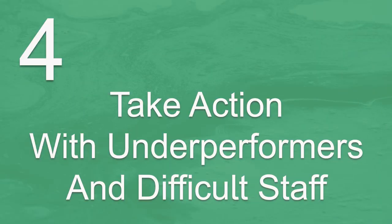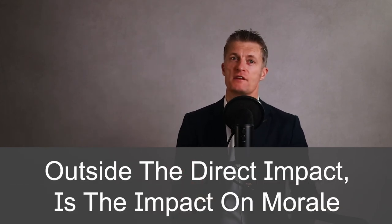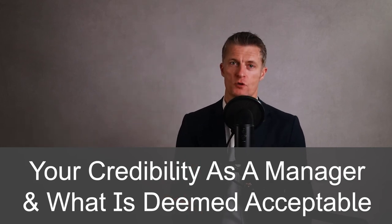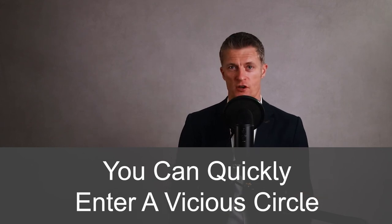The fourth method to build great team performance is to take action with those underperforming or being difficult. Underperformers and those being difficult are a significant danger to team performance. Outside the direct impact, there is also the impact on morale, your credibility as a manager, and what is deemed acceptable as defined by your actions. If you let underperformance or poor behaviour continue, you are signalling that this is acceptable. Increasing team performance is nearly impossible in this situation — you can quickly enter a vicious downward circle. The good performers leave for better teams and better opportunities, and your credibility as a manager is blown. You must take action.